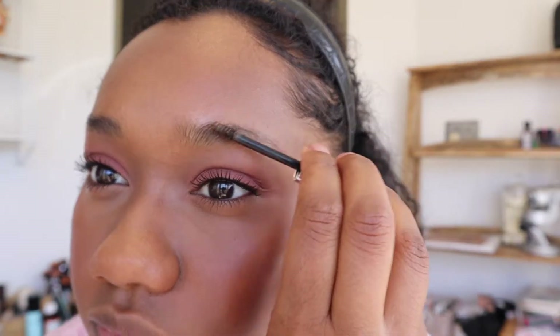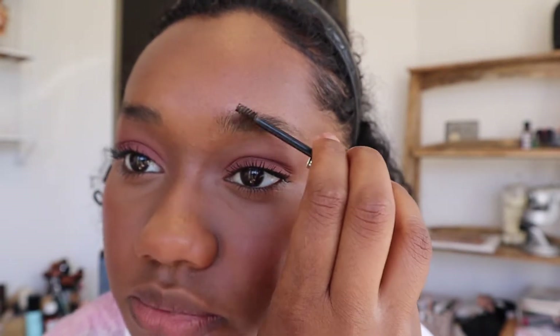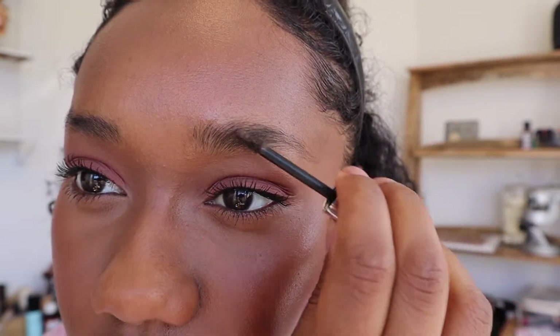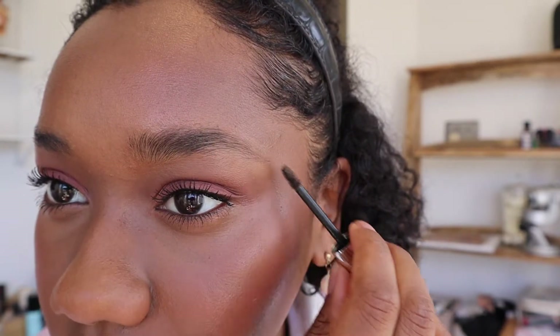Now I'm going to curl my lashes and put on some mascara — I'll be right back. I've put on mascara and now I'm using the Fit Glow Beauty Brow Gel in Dark Brown for my brows. I really like this brow gel — it's more on the wet side so you have to wipe off excess product from the brush before you go in, but I like the color it gives my brows and the extra tint.